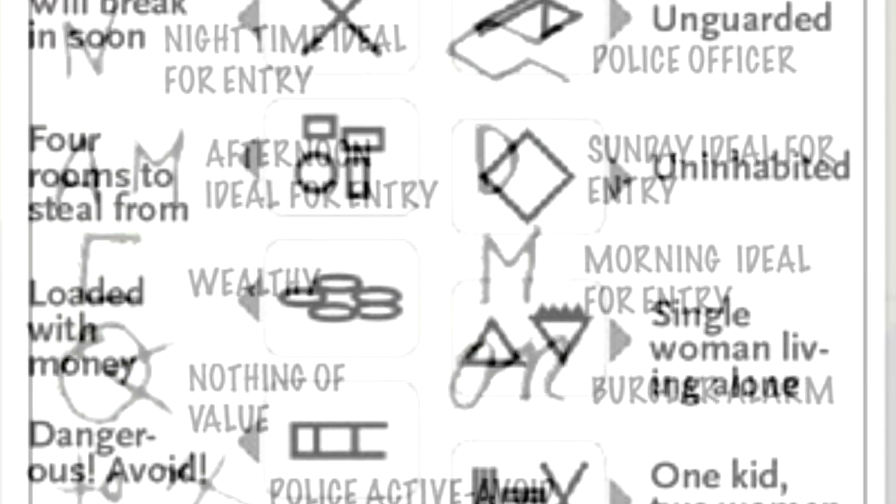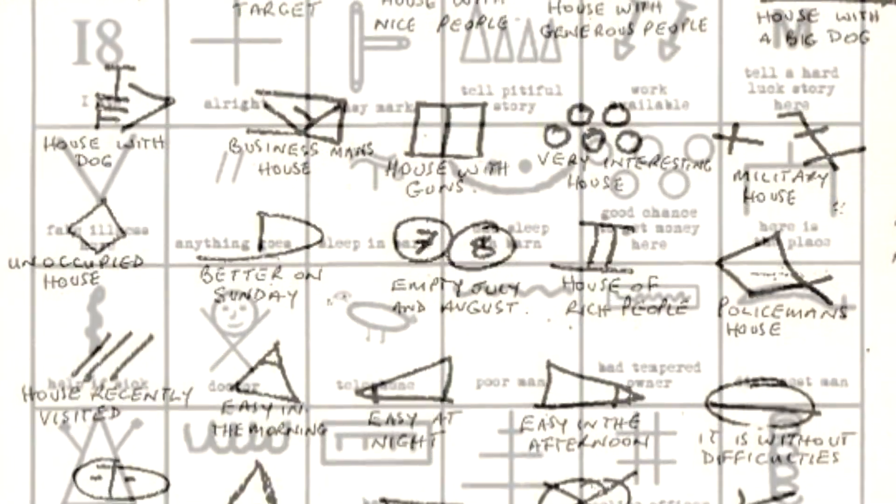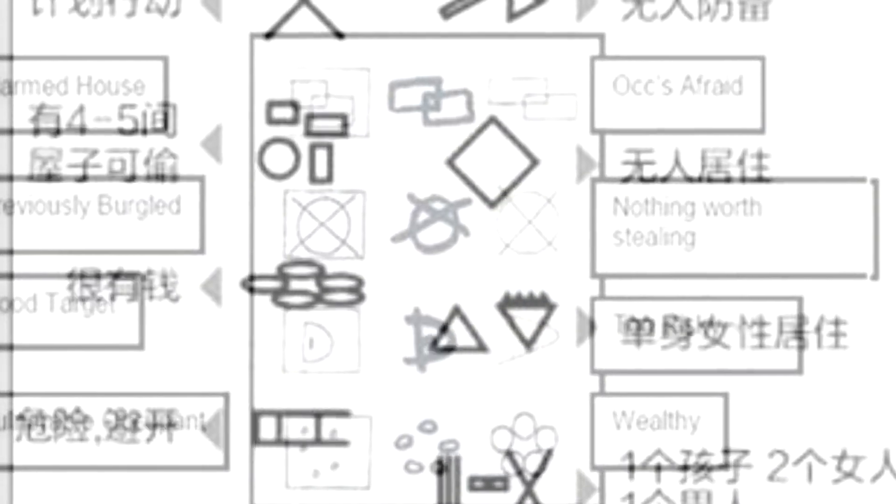The thieves' code has many variations depending on what part of the world you live in. It is impossible to list every symbol or meaning from all over the world. Just look out for any unusual symbols drawn near your property.